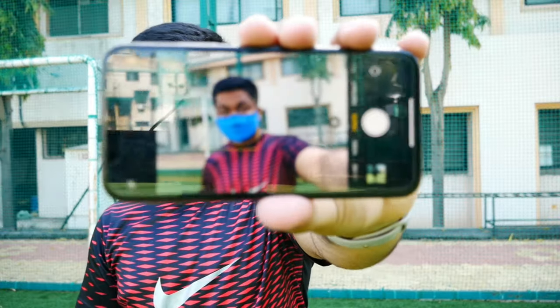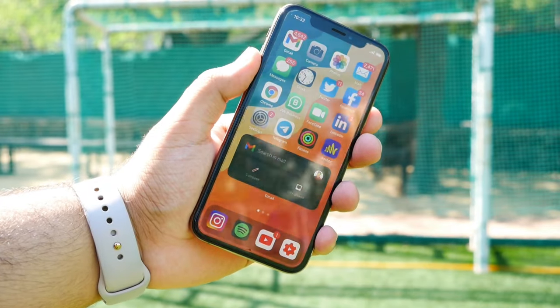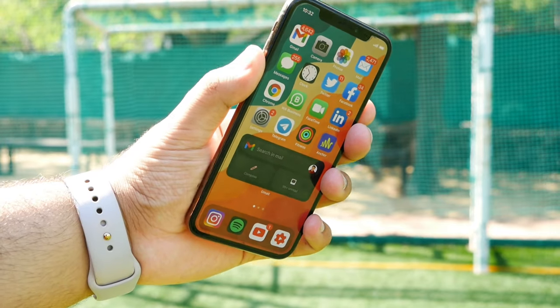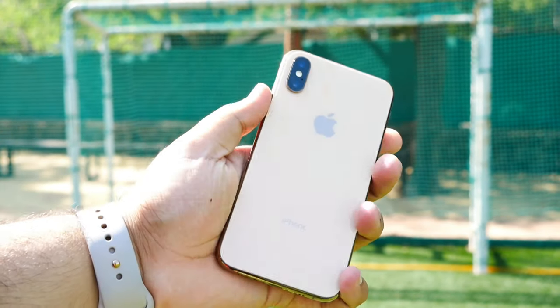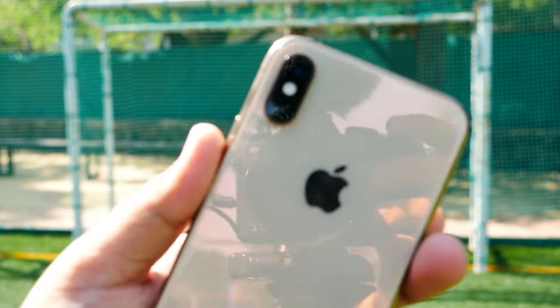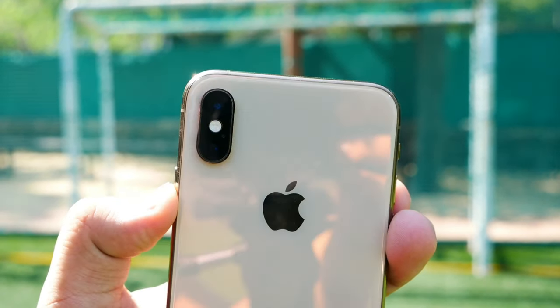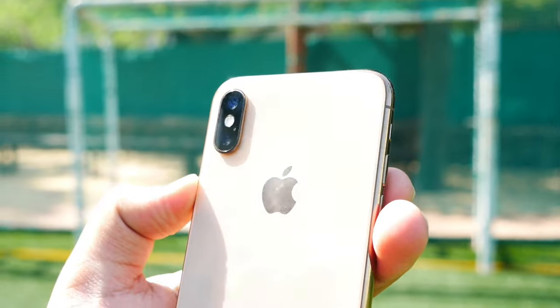First of all is the overall build quality, because in terms of the display quality and in terms of the in-hand premium feel, it is right on point. You are talking about a stainless steel border and a premium glass design, so in general, as a premium smartphone, the iPhone XS is very good.